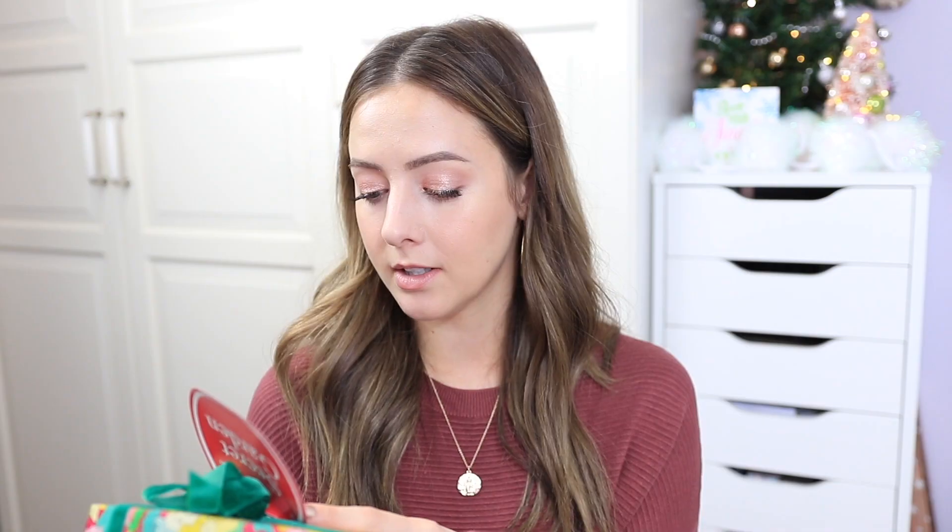My very last item is from Lush — one of their holiday gift sets, which they sent to me. I love their holiday sets and usually get them for people for Christmas. If you're looking for a gift for someone who is more of a shower person, I'd definitely suggest the Secret Garden set — it has the Sleepy Shower Gel, Rose Jam Shower Gel, Rose Argan Body Conditioner, Sleepy Body Lotion, Scrubby Body Butter, and the Golden Pear Soap. There aren't any bath bombs, but this is perfect for literally anybody. And that is everything — I hope this video gave you some gift ideas for people who love skincare or makeup. Thank you so much for watching!